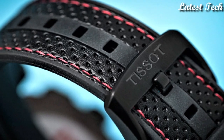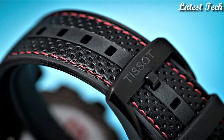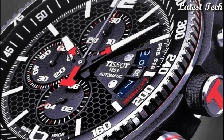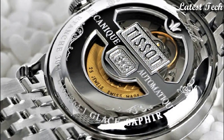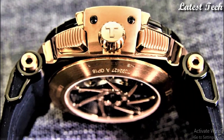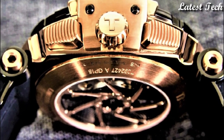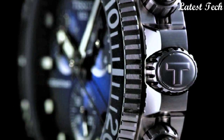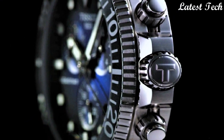Hello everyone, today I am going to show you the top best Tissot watches for men 2023 based on specifications. All the watches product buying links are given in the video description. Please like, comment and subscribe to my channel. Press the bell icon for my new videos notification.